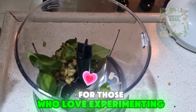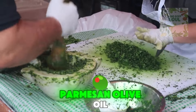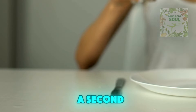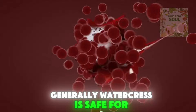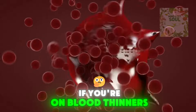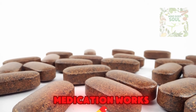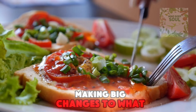For those who love experimenting, why not try watercress pesto? Just blend it with some nuts, Parmesan, olive oil, and garlic, and you've got a delicious twist on the traditional basil pesto. Now, let's talk about safety, especially if you're thinking about adding more watercress to your diet. Generally, watercress is safe for most people, but it's high in vitamin K, which is something to keep in mind if you're on blood thinners like warfarin. Vitamin K plays a big role in blood clotting, so changing your intake suddenly can affect how your medication works. Always a good idea to chat with your healthcare provider if you're thinking of making big changes to what you eat.